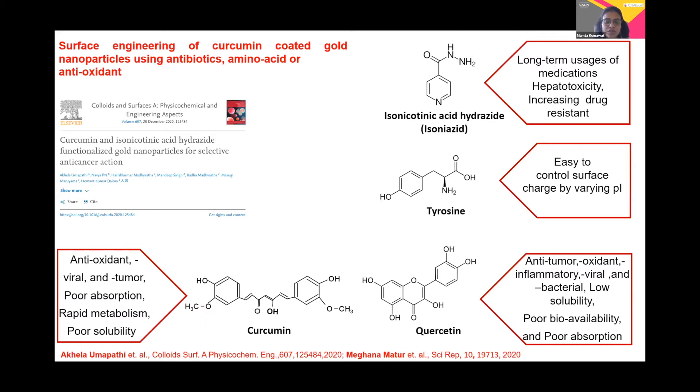We further chose two more molecules: one is the amino acid and another is an antioxidant molecule. The amino acid tyrosine was chosen because we can easily control the surface of the nanoparticle by varying the pH of the solutions. We next selected quercetin, which possesses anti-tumor, antioxidant, anti-inflammatory, antiviral, and antibacterial properties.